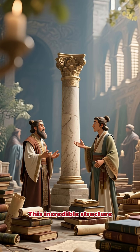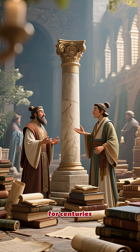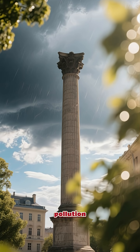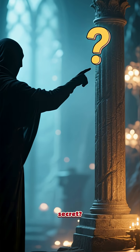This incredible structure, dating back to the Gupta Empire, has baffled scientists for centuries. For over a millennium, it has endured monsoons, scorching heat, and pollution, yet it shows almost no signs of corrosion. So, what's the secret?